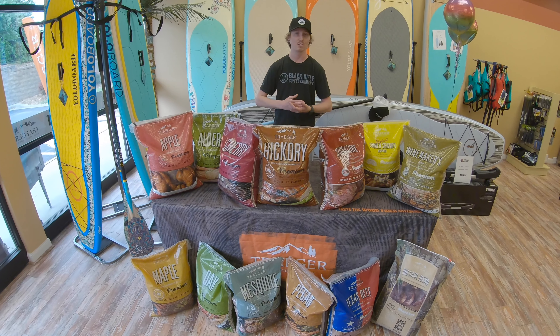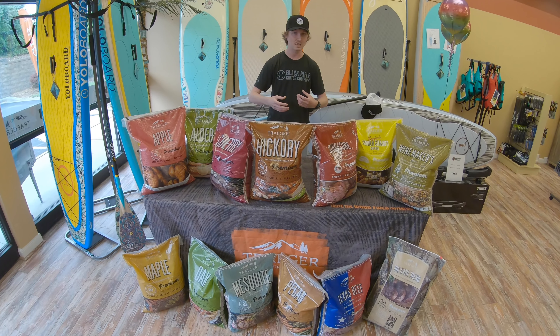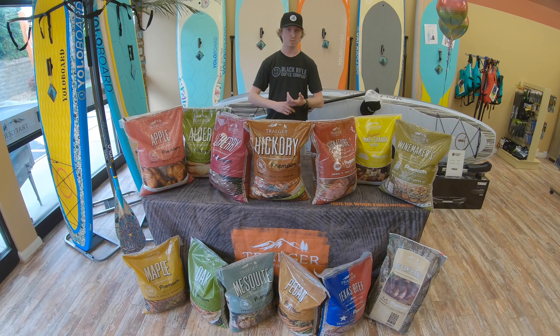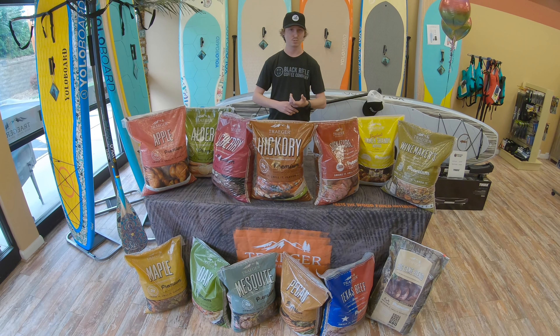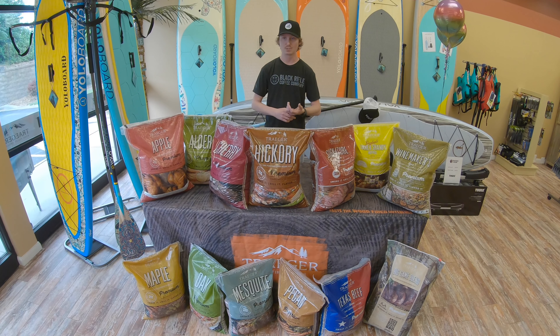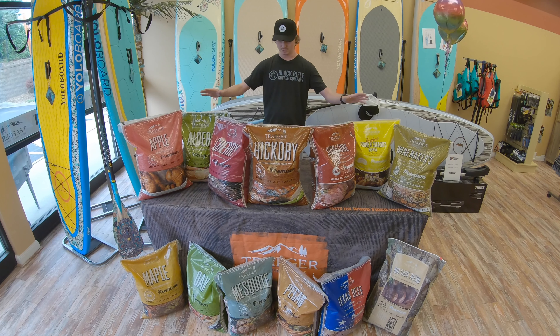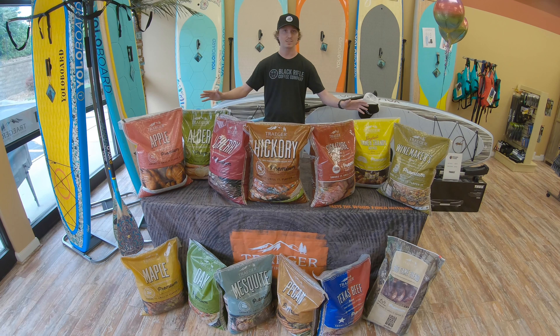And not just hardwood — it's virgin hardwood. It's the good stuff, it's fresh. There's no bark in there, so you're going to get a cleaner burn, more efficient burn. It's going to produce less ash. So that pretty much covers the quality of the pellets. Traeger is top notch. They have the best pellets out there.